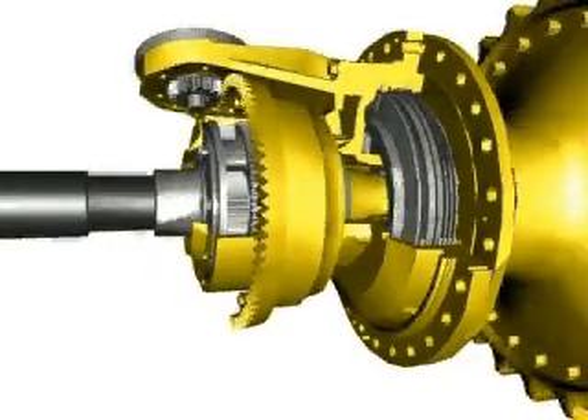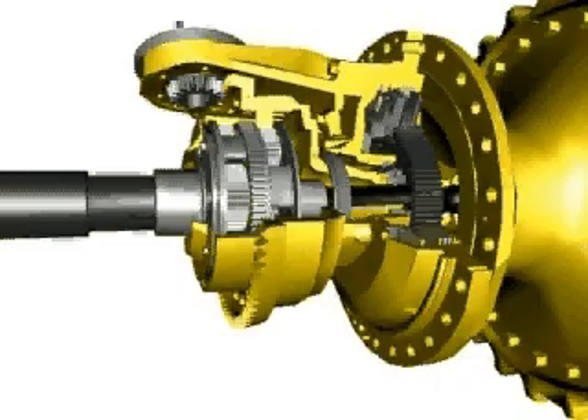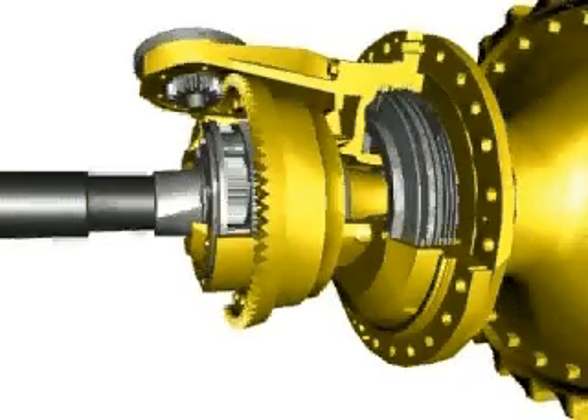This Caterpillar patented steering system is available in the Caterpillar D6R through D9R.